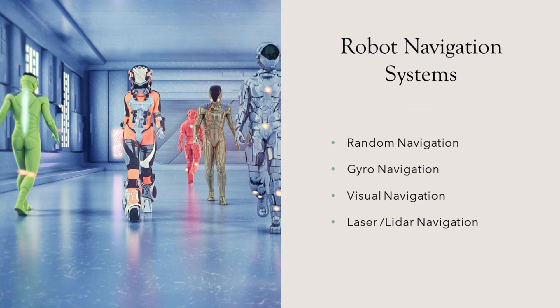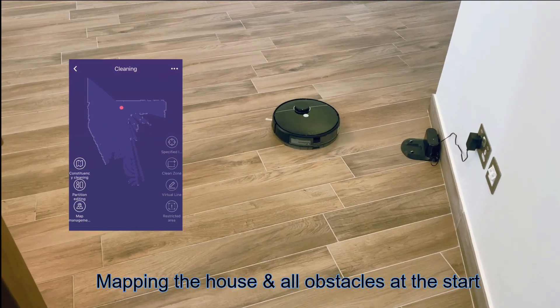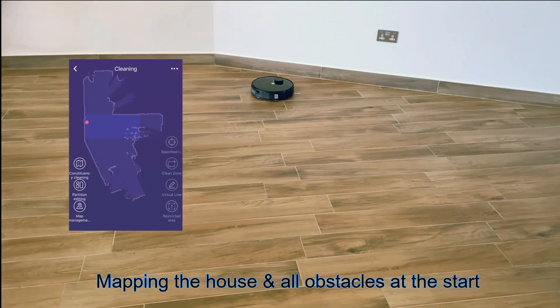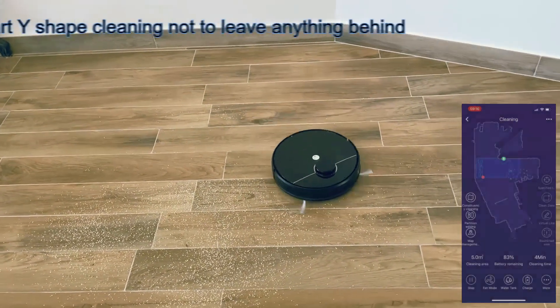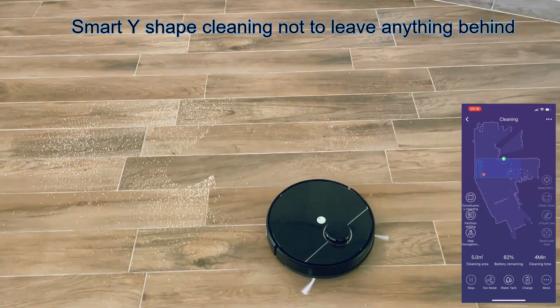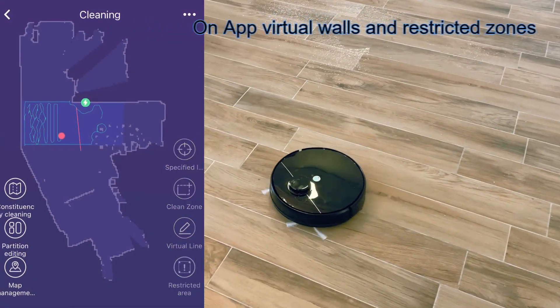The latest technology and the most accurate is LiDAR or laser navigation. You can identify these robots from the bump on the top where the laser sensor is located. These robots can map the whole floor, including the obstacles, before they begin navigating. Unlike gyro robots that need to feel the boundaries to confirm them, they act as if they have eyes. In more advanced models, they can calculate and select the most efficient route to cover the floor and navigate around the furniture.